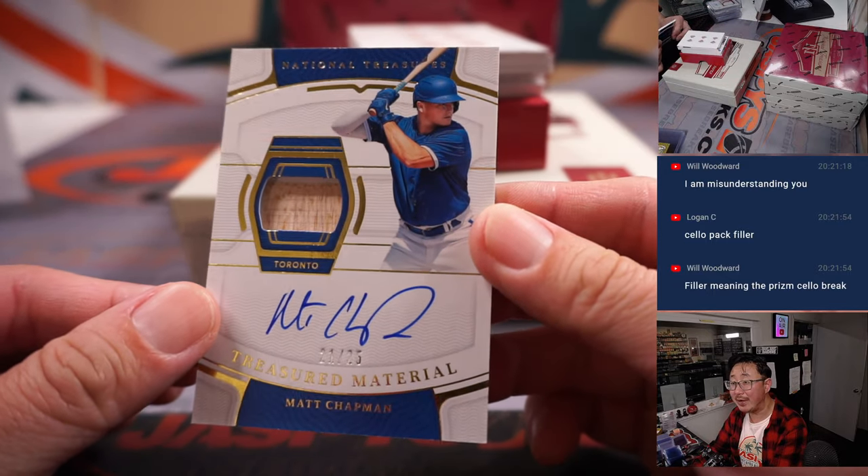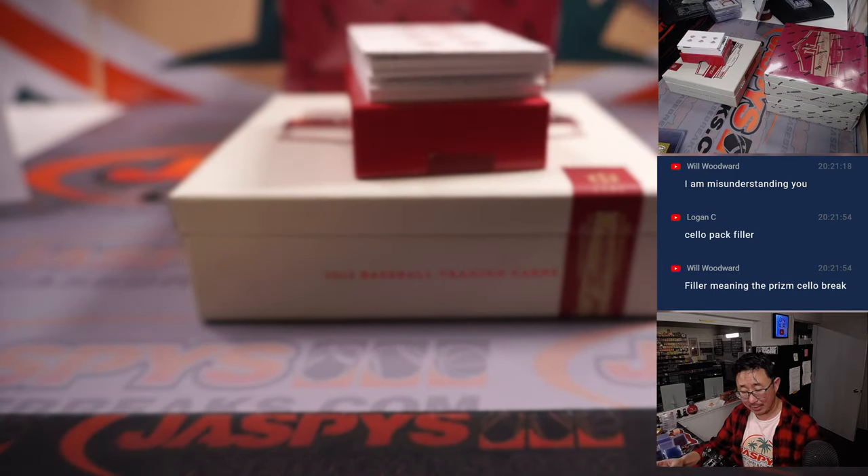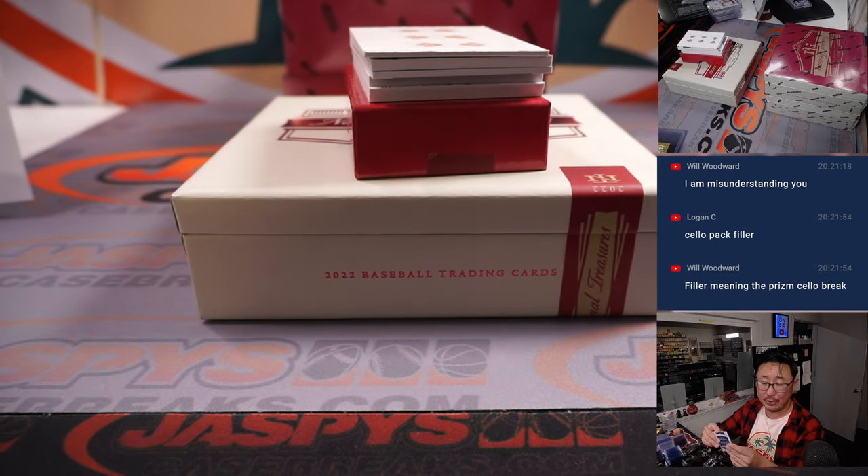Treasure material, 21 out of 25. Matt Chapman, piece of his lumber and autograph. That'll be for Mickey and the Toronto Blue Jays.